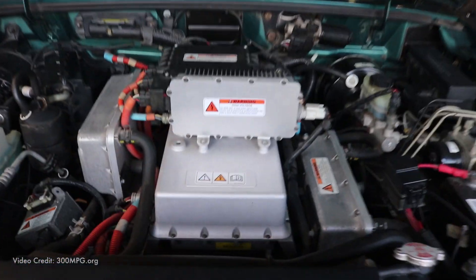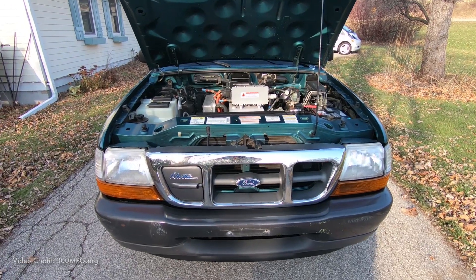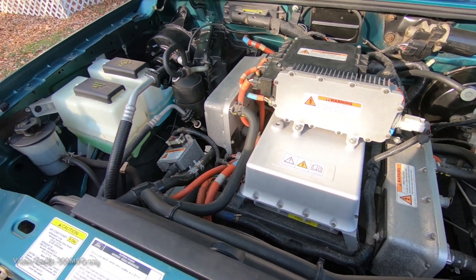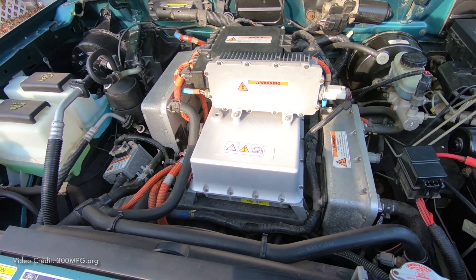The air-cooled 6 kilowatt onboard charger is mounted under the hood on top of the other components. Unfortunately, there's no frunk on this truck. The rest of the space under the hood is taken up by the 12-volt battery, the DC-to-DC converter, heat, air conditioning, power brakes, and other typical components.